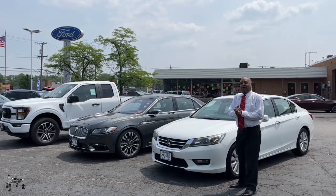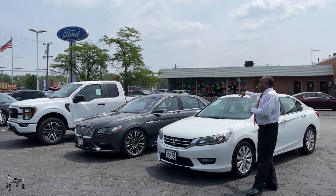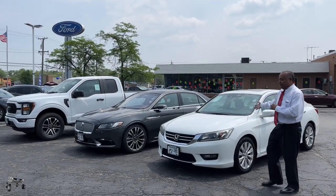Hi people, this is Jim Evans over here at Ford of Homewood, and I just wanted to take this time to show you a few of our vehicles here. We have nice vehicles under 15,000. This is a Honda Accord with leather and a moonroof for under 15,000.